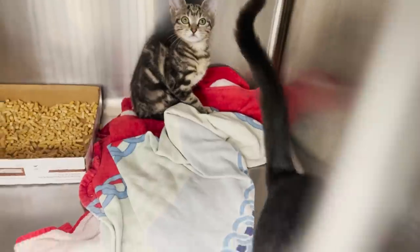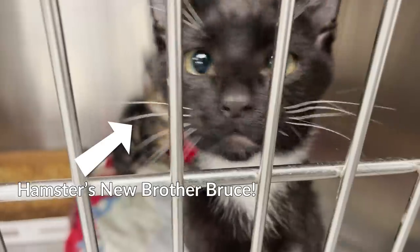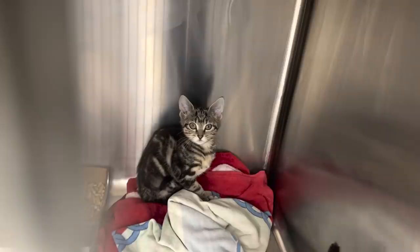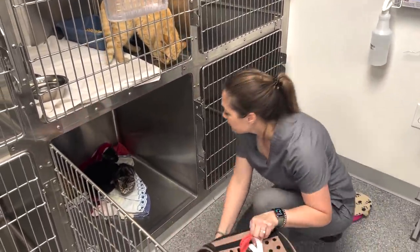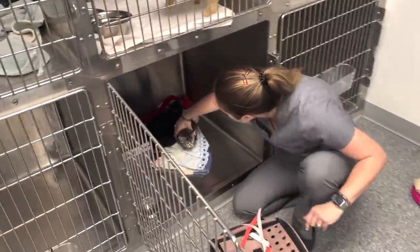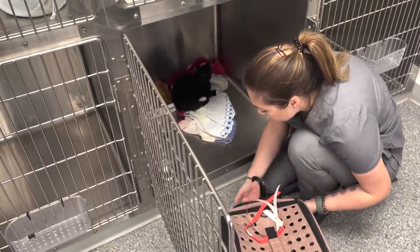Are y'all playing? Don't stop on account of me. Are you being nice now after you got upset about Kiki? Hamster! Look at your friend. Hi, handsome! We're saying goodbye to these two kiddos — Hamster and Bruce Wayne. Their new owner is here to get them after their surgeries.